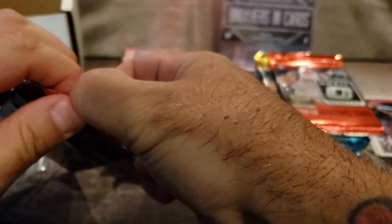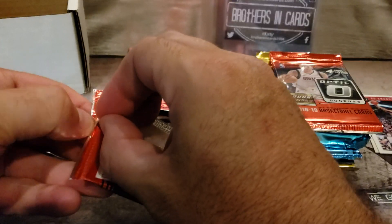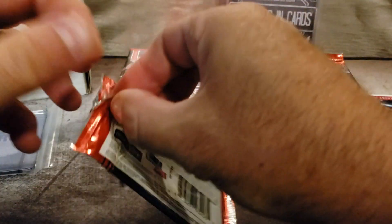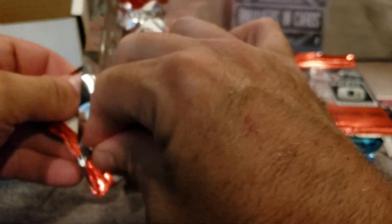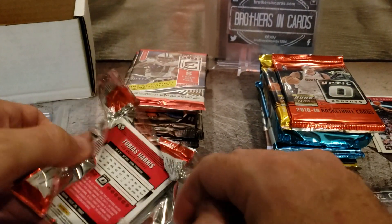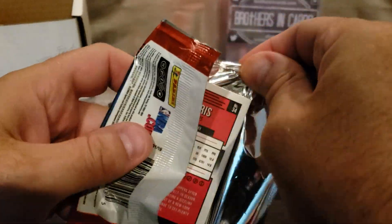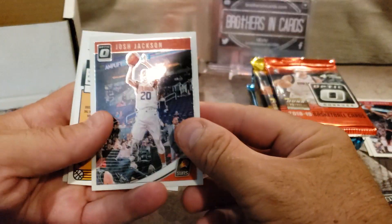I want to go to nationals next year — it'd be cool to get a bunch of cards graded right on the spot and see what it's all about, buy some cool boxes, and maybe try to find some deals. But by then it might be getting kind of out of control. Panini's kind of been putting some price points on some boxes that have been a little crazy in my opinion.